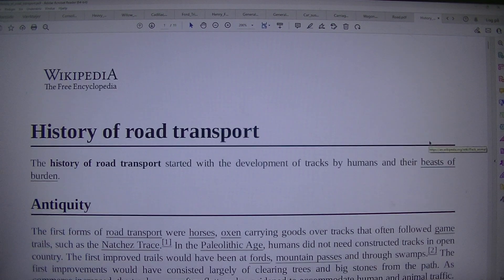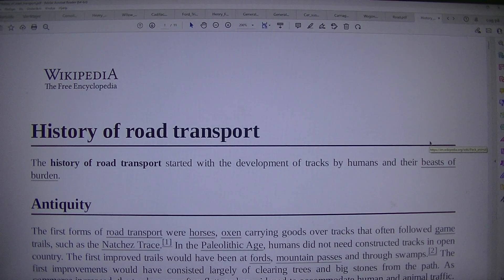That was the history of road transport. I will try to do a kind of video about this with my language studies. The weather is very fine.